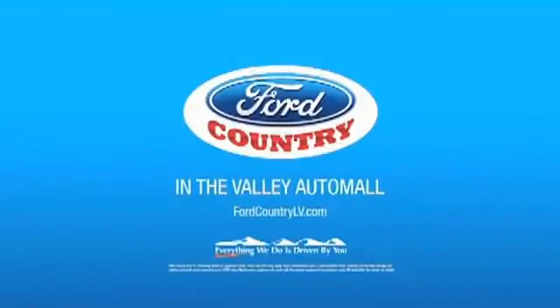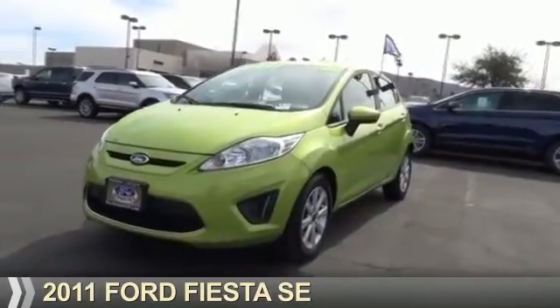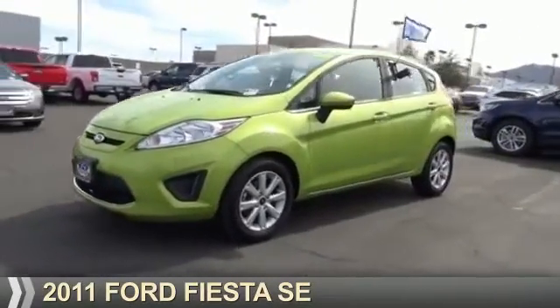Visit Ford Country in the Valley Auto Mall today. Presenting the 2011 Ford Fiesta.